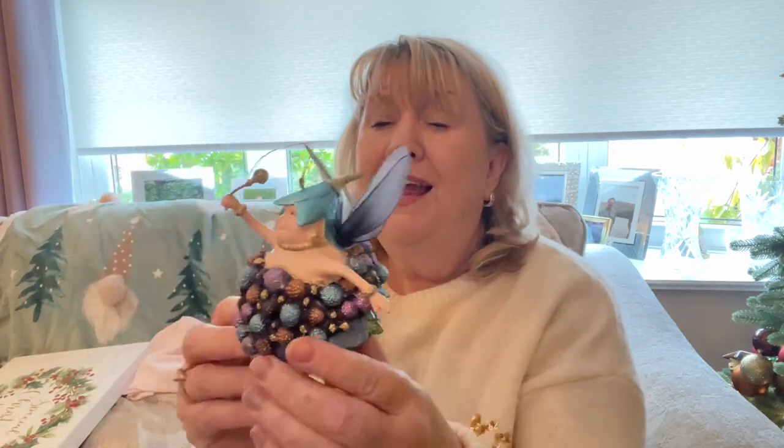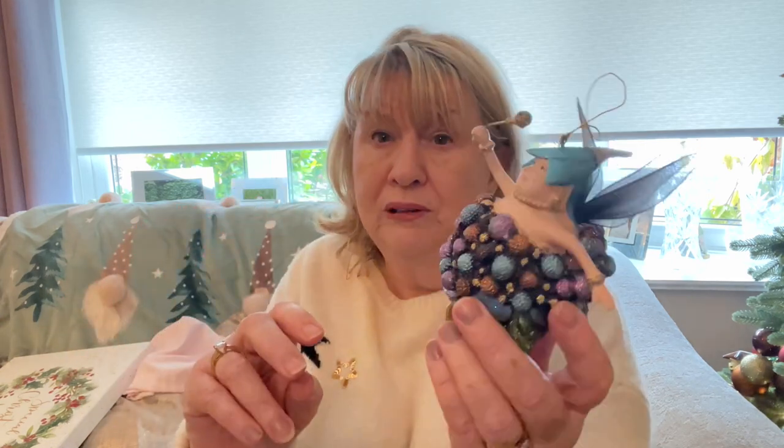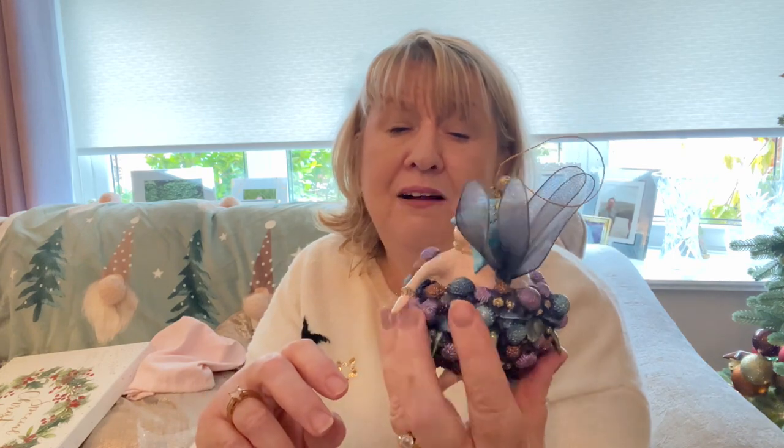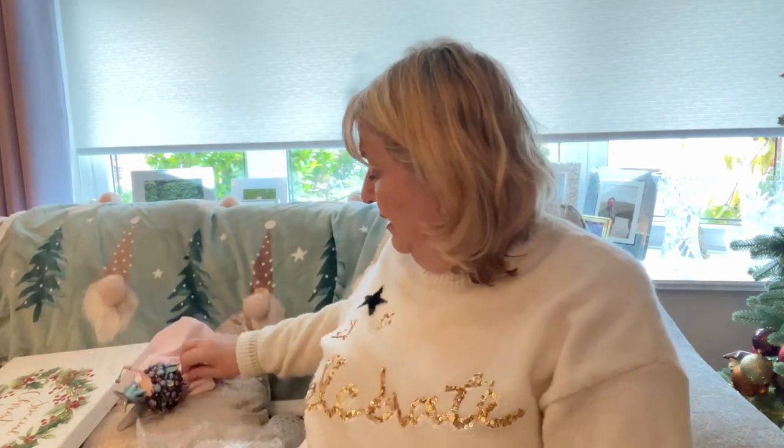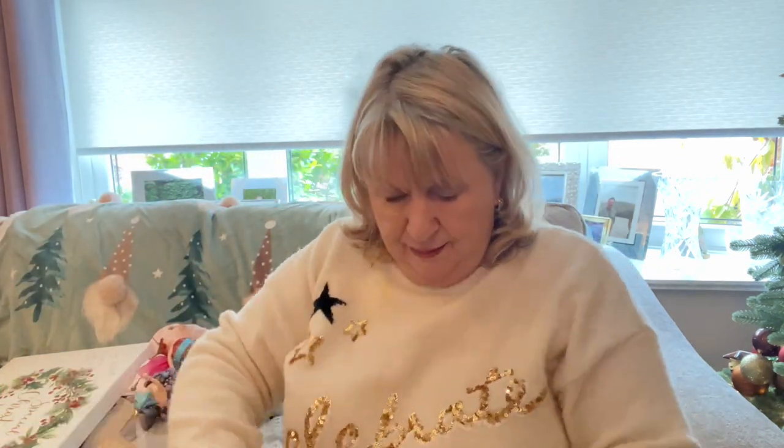Now it's the start of my fat fairies — I do put these on the Christmas tree, I love these. I bought a couple myself and then I've had the rest bought as gifts over the years because people know I like them. There's a particular shop in Poulton called Best Friends that sells these amongst lots of other lovely things. I think this is the blueberry fairy — she'll be going on the tree. I'm not as fond of this one, but she will be going on the tree as well. I'm not sure how many I've got — I've had quite a few bought as gifts. There's another one — it's time for the fat fairies to come out!